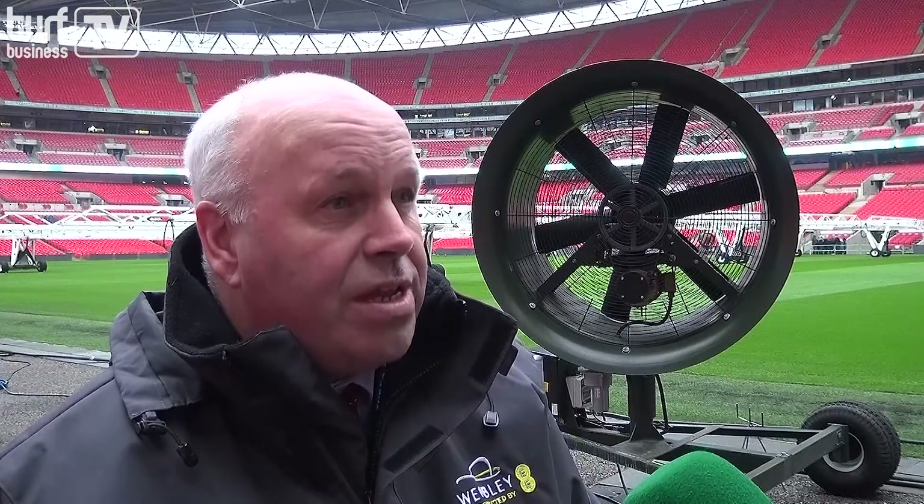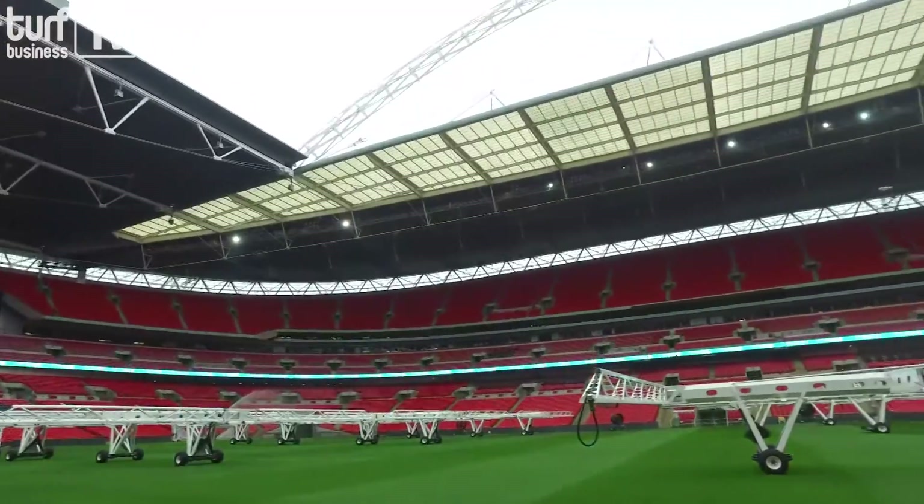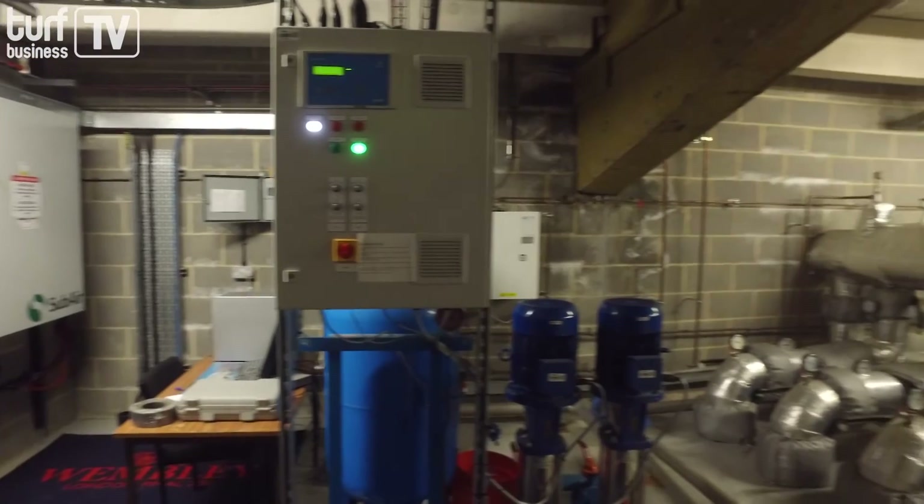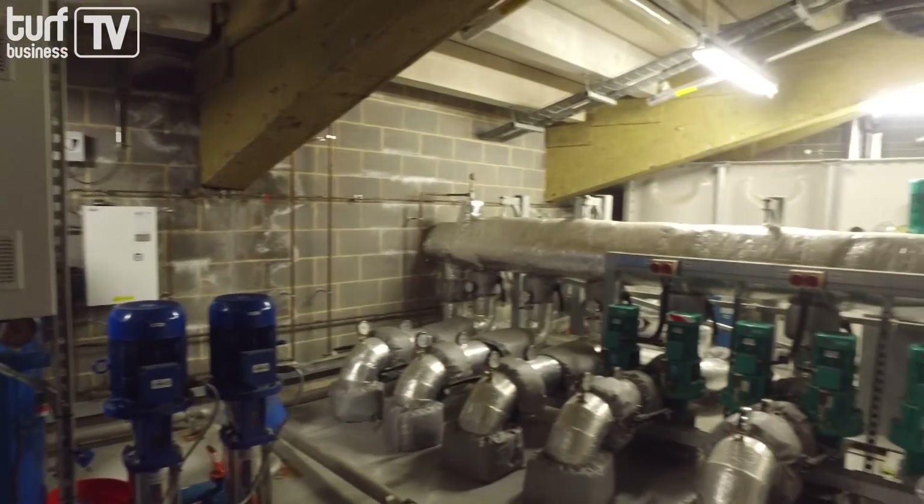What made you push the button and say that's the one? I think it was the original system, and because they had so many good people around the program in the States who understood the movement of air, the benefits of air, and the management of fungal spores and other disorders — that gave us confidence. We wanted to go with the original, and fortunately all the infrastructure already embedded in the stadium didn't need to be touched. All the work needed was in the plant room and the interceptor chambers, so it was a relatively easy operation.